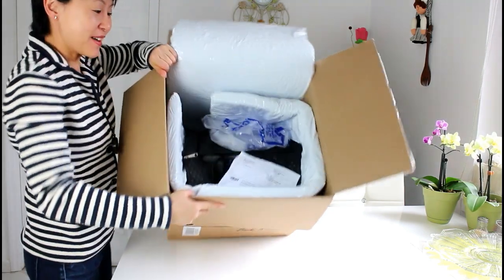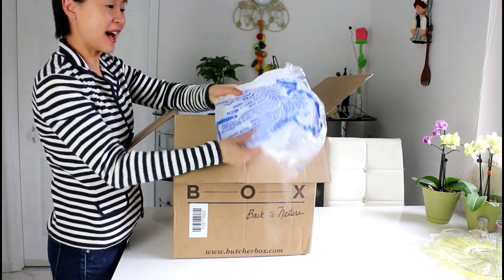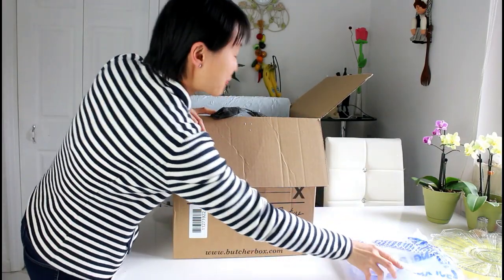Here is the box. It's got a big package inside — fully frozen.